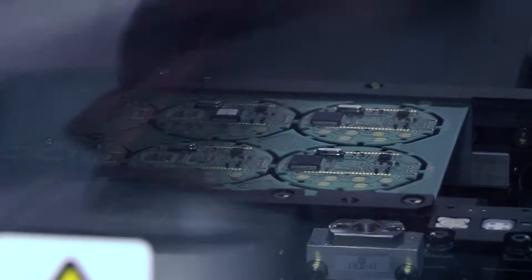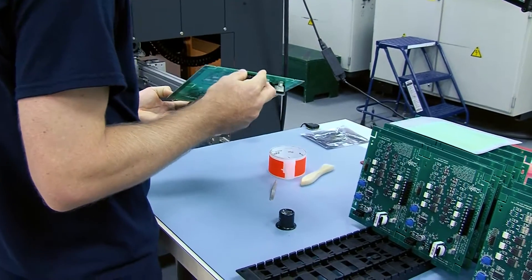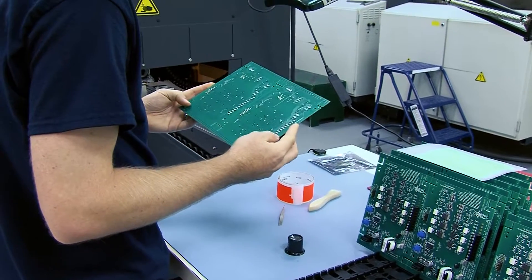All the circuit boards that we produce are assembled, tested, and cased up at our Batavia location. We do not outsource any of our production processes.